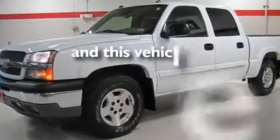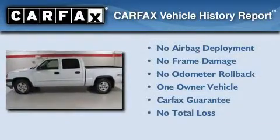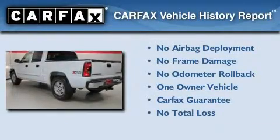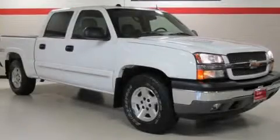This vehicle has fewer than 54,000 miles on the odometer. This Chevrolet has had only one owner, and it qualifies for the Carfax Buy Back Guarantee. Contact us today and schedule your opportunity to see this vehicle in person.